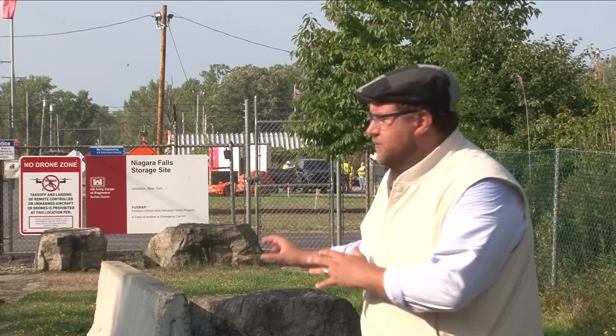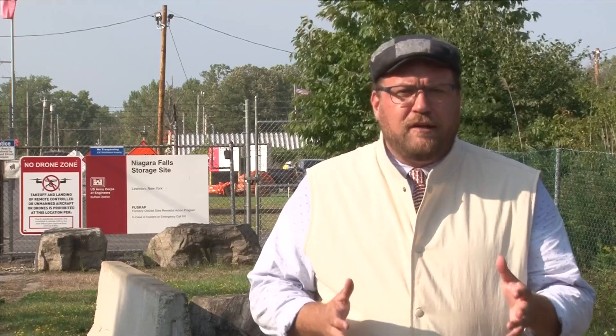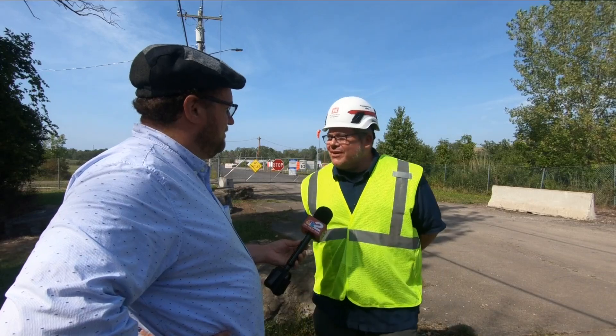Behind me are hundreds of thousands of tons of radioactive waste from the Manhattan Project buried in the ground. And after decades of meetings, studies, and public outcry, that radioactive material is finally getting removed. It's great to start moving dirt here.